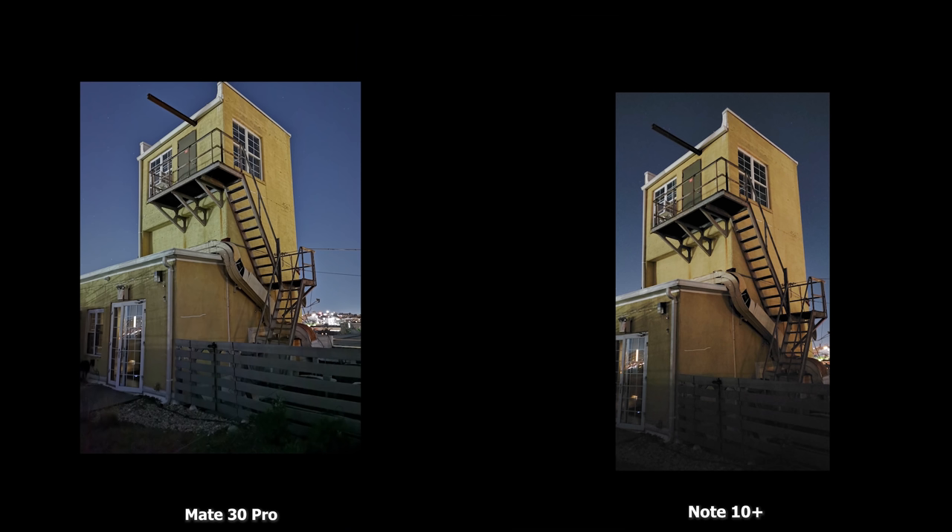Moving on to low-light photos — here's a shot of the scene without any AI functionality or night mode, just to show how dark it is; you really can't see the bottom of the building. When comparing images from both devices, they do a really good job of bringing images out. The Huawei basically lights up almost everything — you can see more of the fence — while the Galaxy's fence and lower half are not as bright. The Huawei colors are a more accurate color representation of what it looks like in daylight. On the ultra-wide-angle, you can see more detail with the Huawei and less on the Galaxy.